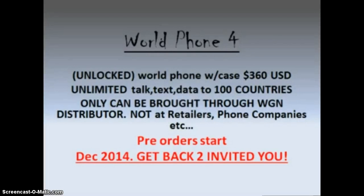Okay guys, here we are. This is the World Phone 4 — unlocked world phone with the case — $360 US. Dual SIM card, unlimited talk, text and data to a hundred countries.